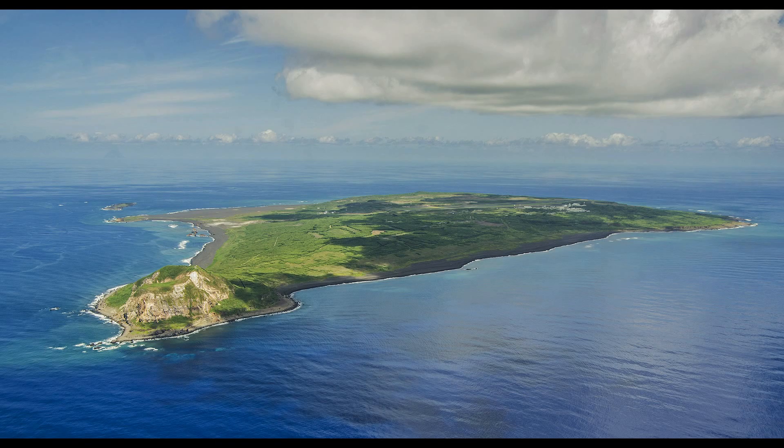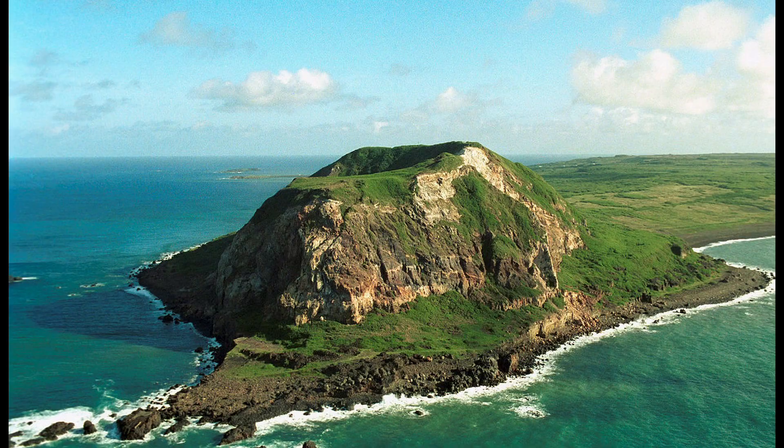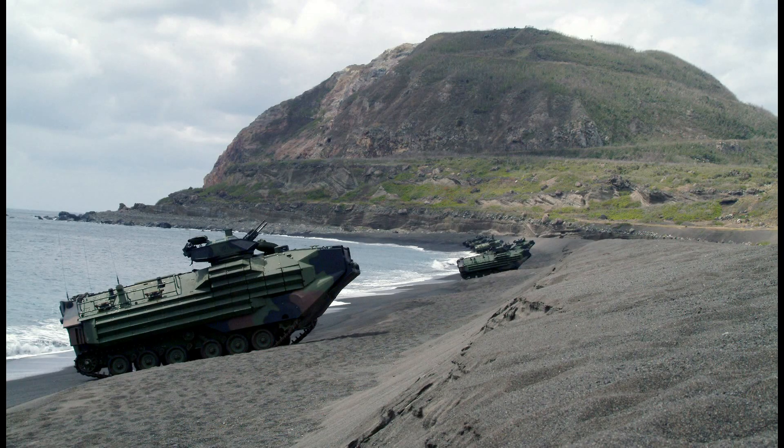Iwo Jima is unusually flat and featureless for a volcano island. The most prominent feature and the highest point of Iwo Jima is Mount Suribachi on the southwestern tip, a vent that is thought to be dormant and is 169 meters high.